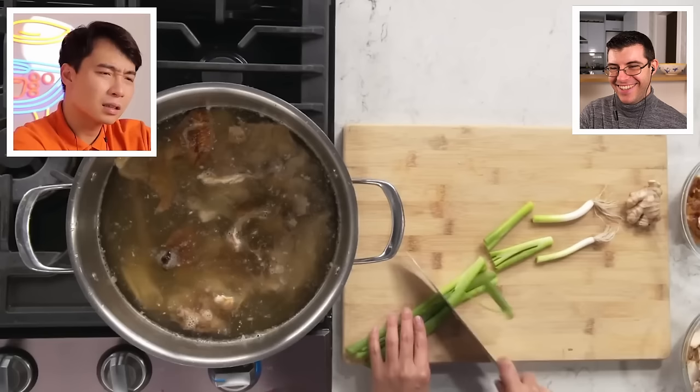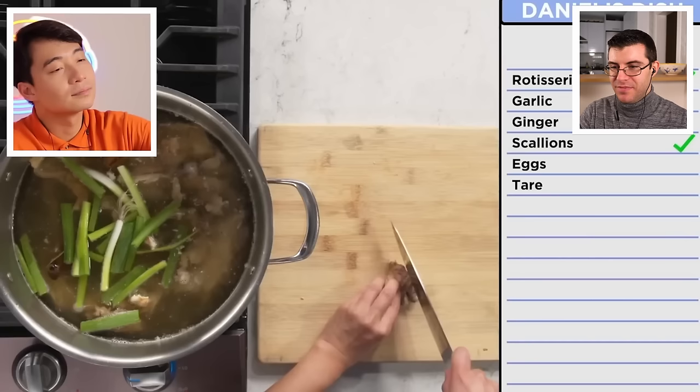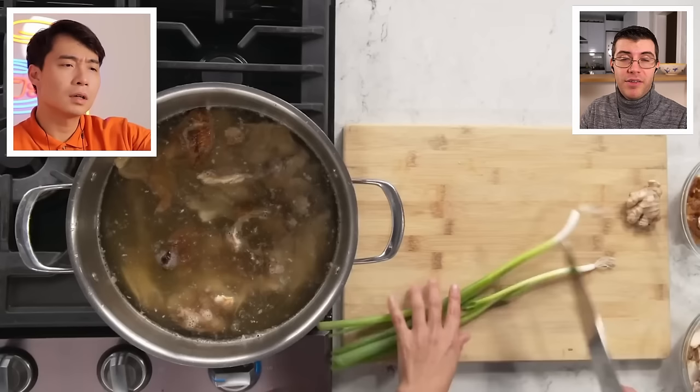Esther adds aromatics to the broth — Uncle Roger notices this seems a bit early. Usually aromatics only go in after the broth has boiled for a few hours. But maybe Epicurious gave them a time limit. Many Western cooking shows book a studio kitchen for just a few hours, probably due to budget. She adds scallions, ginger, and garlic with the skin on, then throws everything in the pot. Let this go for two hours on a rolling boil — though Uncle Roger thinks maybe a bit longer would be better.